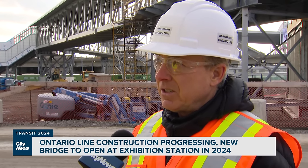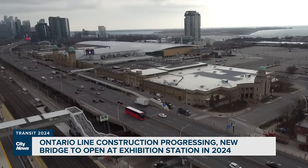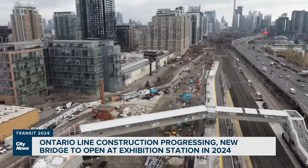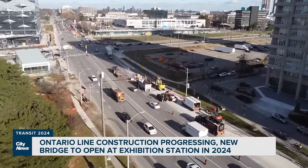We're worried about what will come with the Ontario Line. Metrolinx says they've gone to great efforts early on to minimize the impact to communities and businesses, and will do their very best to maintain business as usual through the downtown core and up through the communities all the way to Don Mills and Eglinton.